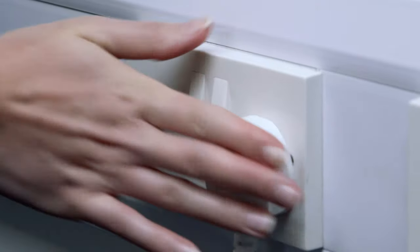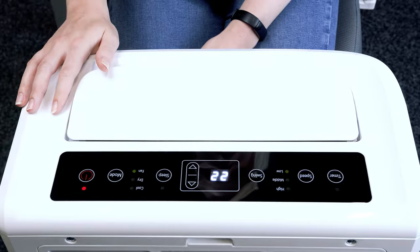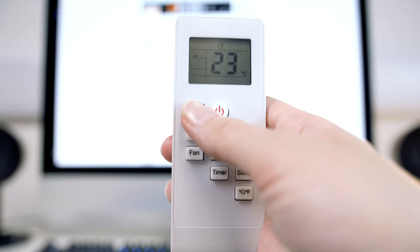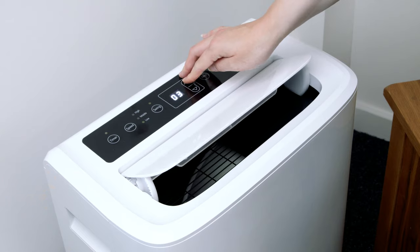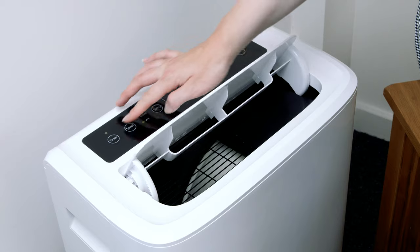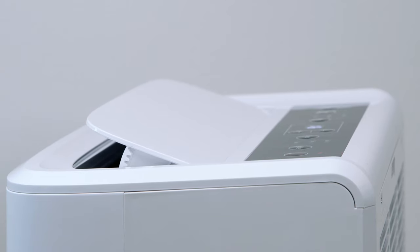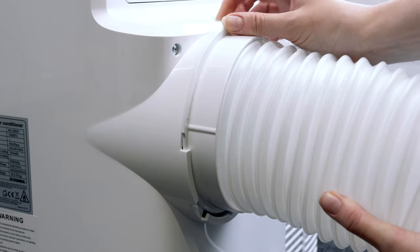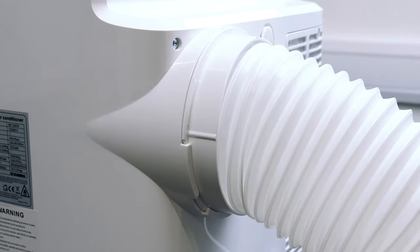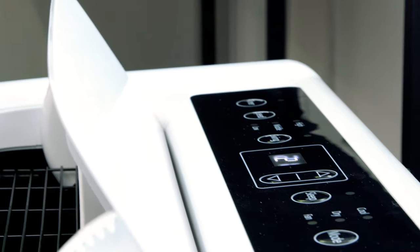It's so easy to use. Plug it in, select your settings and you're good to go. You can use the remote control to effortlessly change settings and the LED display gives you all the info you need. You can of course change settings manually, just in case you misplace the remote. The unit comes complete with an easy to fit window kit. It only takes a second to connect the pipe. Using the window kit reduces the return flow of warm air and it makes cooling the room so much quicker.